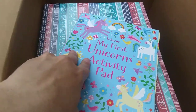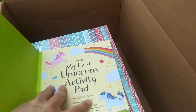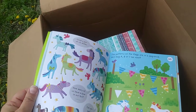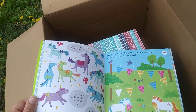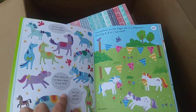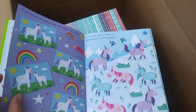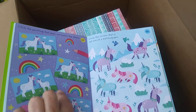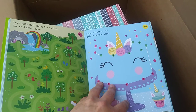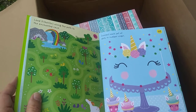Because everybody loves unicorns, I also got My First Unicorns Activity Pad, and this one is for my daughter — she will be very excited. It comes with all kinds of activities on each page: circle a pair of ice skates, how many unicorns have a bow in their tail, pattern sequences on flags, matching pairs, connect the dots, mazes. These are perfect for the car on long trips.